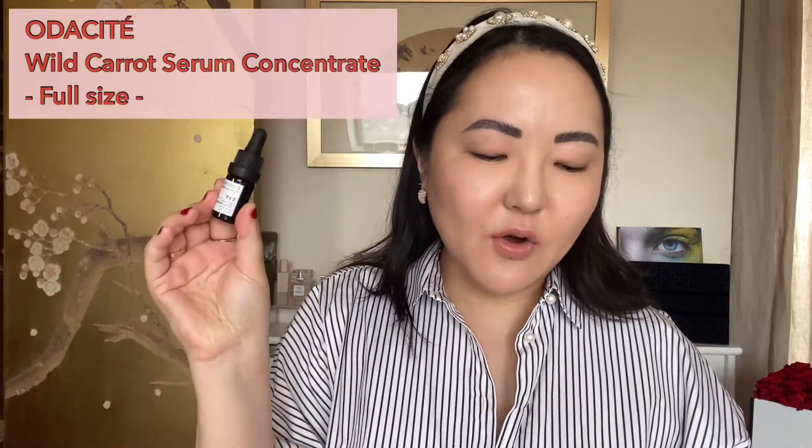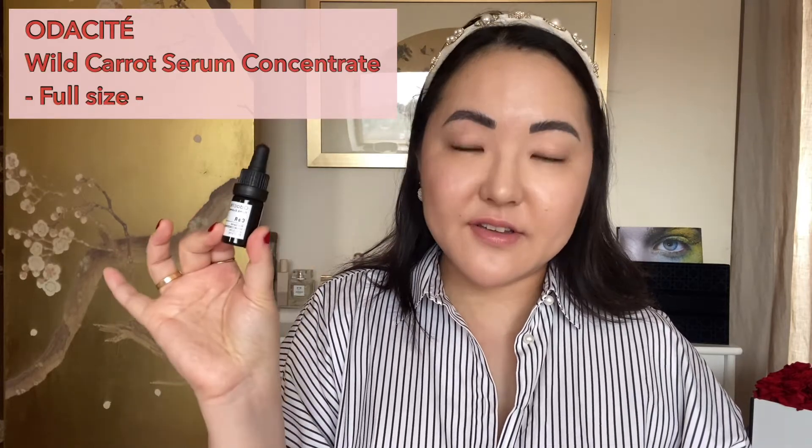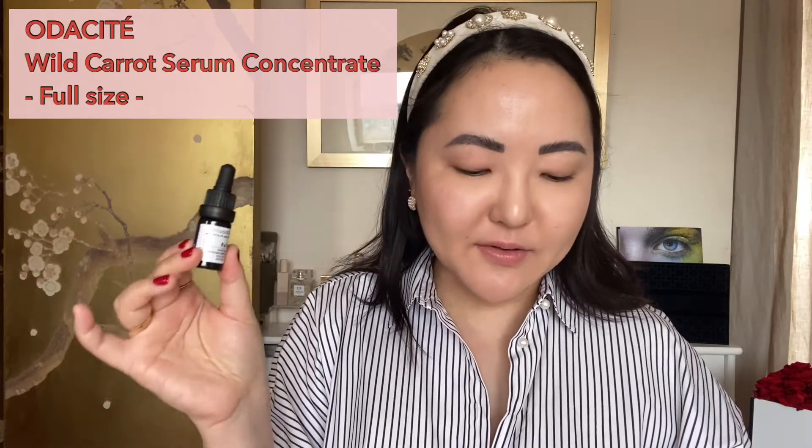Box number eleven is a smaller one — Odacité, I'm not sure how it's pronounced, please let me know. It's a full-sized CaR Wild Carrot Serum Concentrate Vital Glow. It says it's a must-have for city dwellers and these antioxidant-rich drops protect against free radicals — mix two to three drops in your cream or apply alone. It sounds really essential for someone living in the city, so I will most likely keep it.